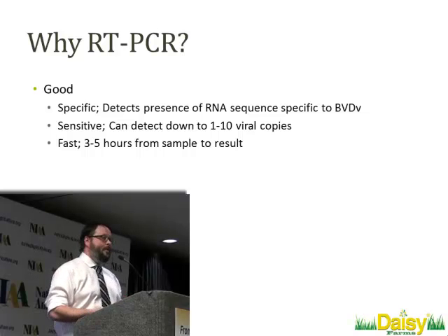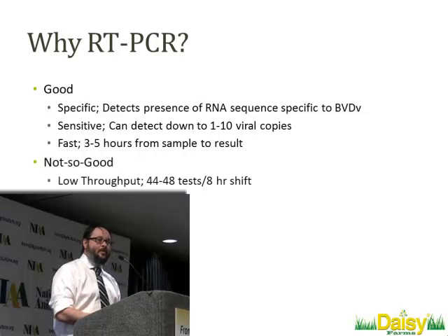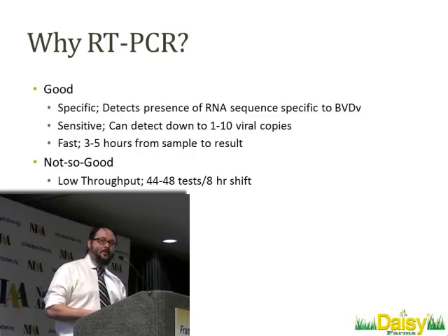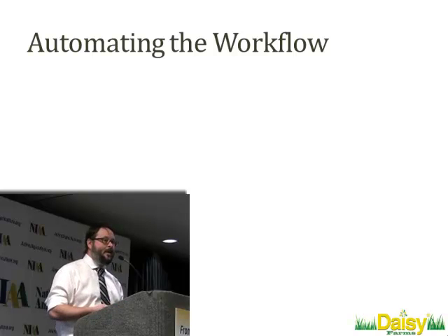That's why we went down the route of real-time PCR. The good things about PCR: it is relatively specific, it's very sensitive, and when you have your own molecular pathology lab on site, it's incredibly fast — we can go from sampling in the morning to having results in the afternoon and taking measures later that afternoon if needed. Unfortunately, the kits and systems currently available have relatively low throughput. With 3,000 animals, 44 to 48 tests per 8-hour shift is just a little too slow.